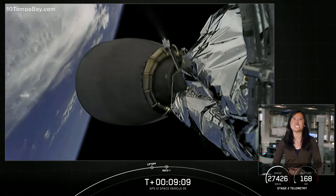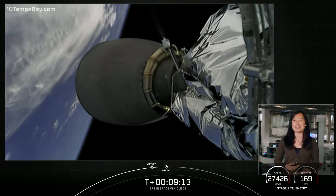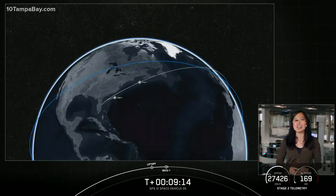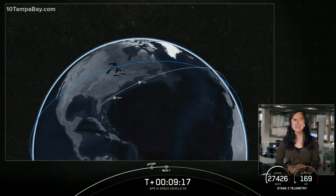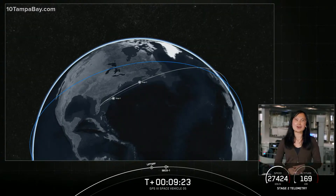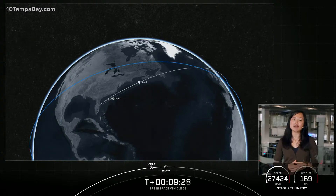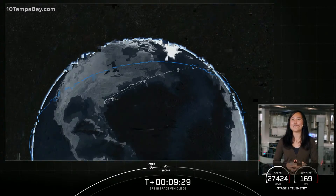You've just witnessed Falcon 9's 19th landing for this year and SpaceX's 88th overall successful recovery of our first stage. Our mission isn't over just yet — the second stage is now embarking on its first coast phase in its current orbit, which will last about 53 minutes. We'll then relight that MVAC engine for a second burn.